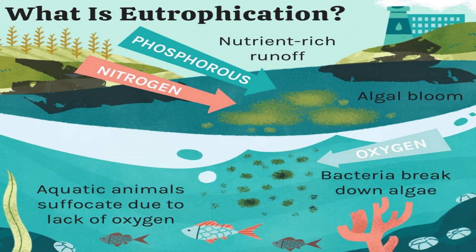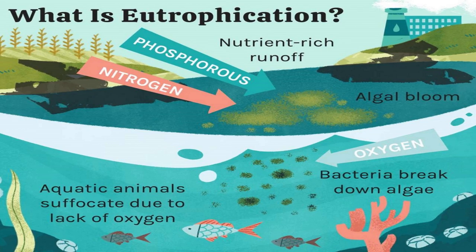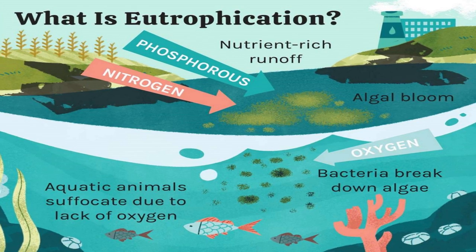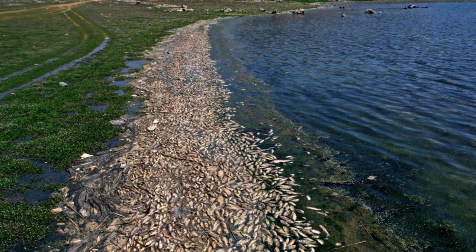When this algal bloom inevitably dies, the dead algae are decomposed by bacteria, and this process consumes oxygen. As a result, after a bloom occurs and the algae die, the animals suffocate without any oxygen to breathe. That is why we see piles of fish covering the shores of artificially eutrophic lakes.